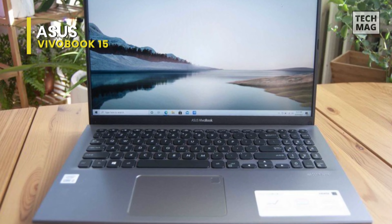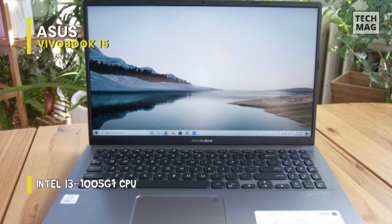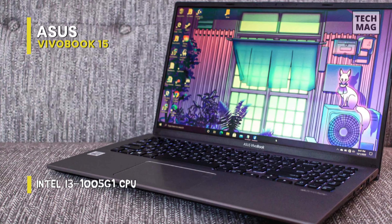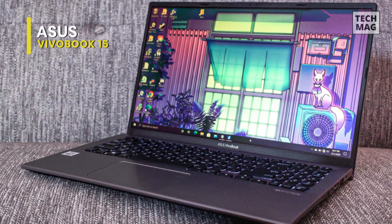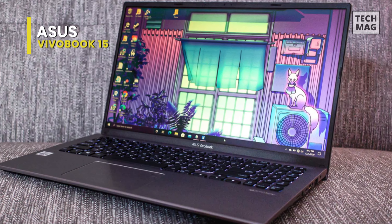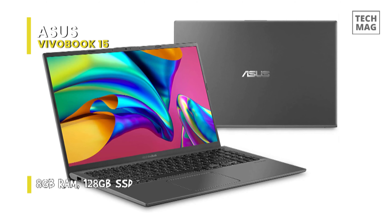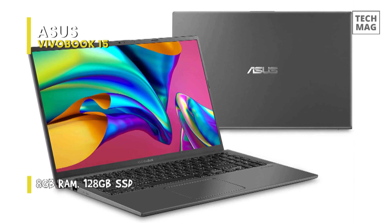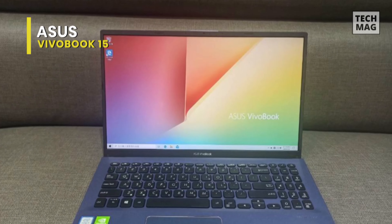The inside of the laptop carries over to the same finish as the lid, including a color-matched trackpad with a built-in fingerprint sensor. The keyboard stands out from this with a standard black finish. Moving onto its display, it has a 15.6-inch display with 1920x1080 resolution that can produce sharp images. Along with the Intel Core i3-1005G1 processor paired with 8GB of RAM, it can handle two dozen Chrome tabs including two YouTube videos running at 1080p and a pair of Twitch streams.